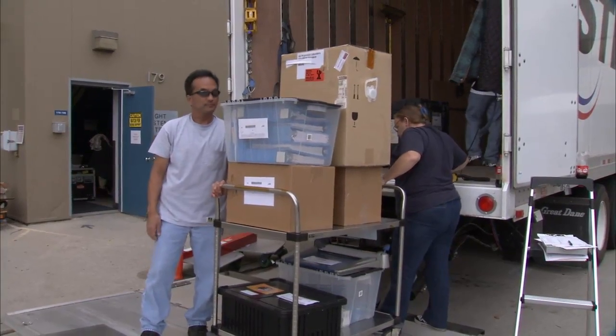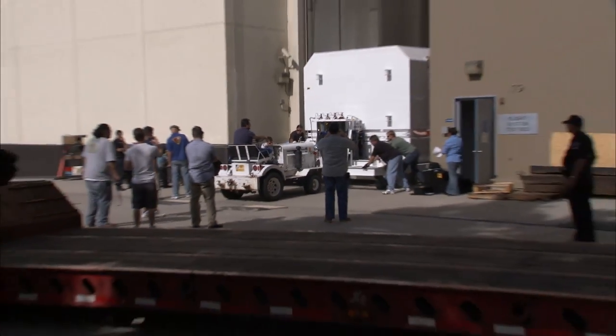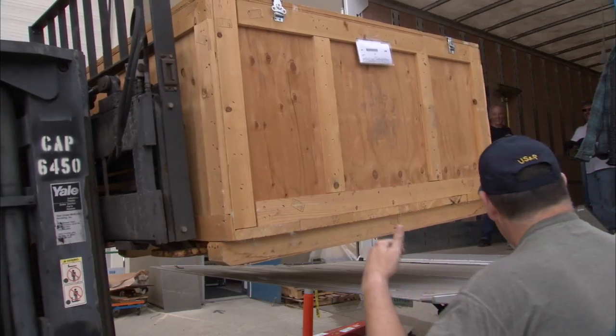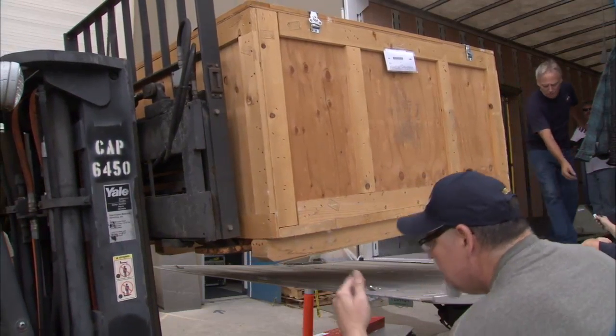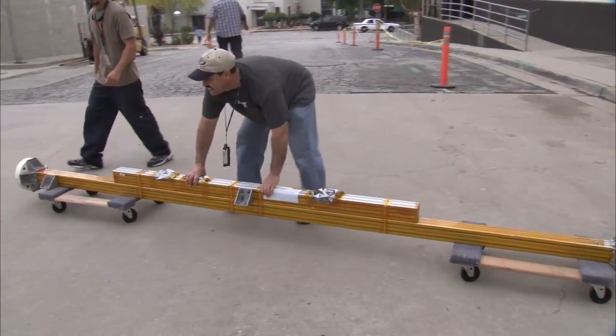There's an enormous amount of logistics involved in planning such an operation. When you're talking about moving an entire spacecraft along with all of its support equipment literally across the country, it takes months and months of planning and weeks and weeks to execute.